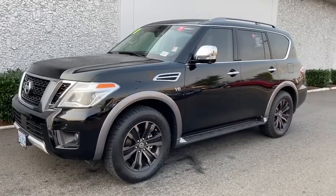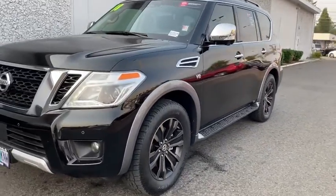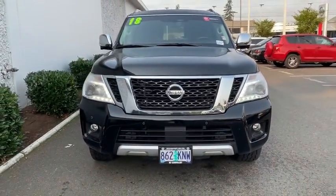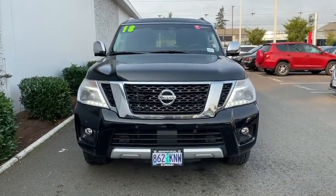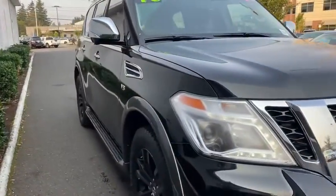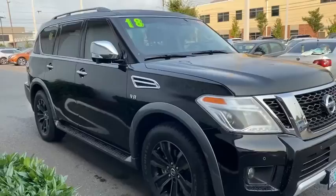Stop by and take a look at the 2018 Nissan Armada. The Nissan Armada seats up to eight comfortably, boasts an endurance V8 engine with 317 horsepower, 385 pounds of torque, and 9,100 pounds of maximum towing capacity.